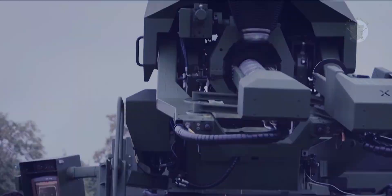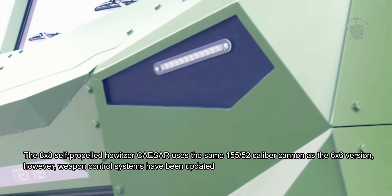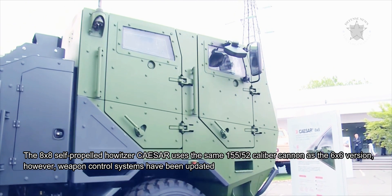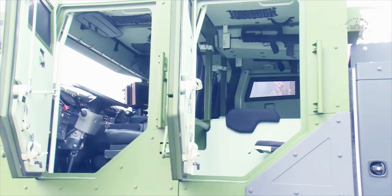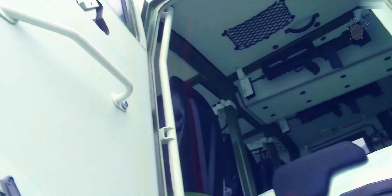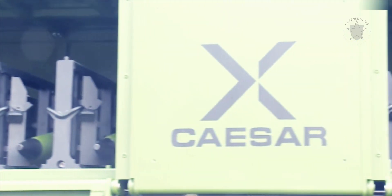The 8x8 self-propelled howitzer Caesar uses the same 155x52 caliber cannon as the 6x6 version. However, weapon control systems have been updated. In 2017, Denmark selected this artillery system to replace their old M109 tracked armored self-propelled howitzers that had been in service since 1965.